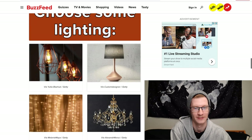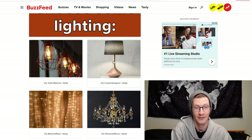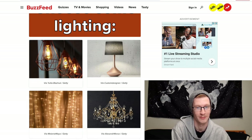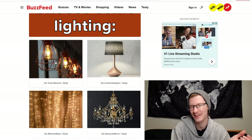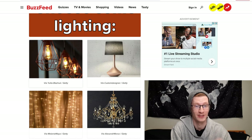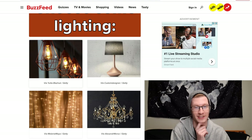Choose some lighting. We have fairy lights, basic lamps, a chandelier, and these really cool metallic ones with open shades. I'm a big fan of those — I think they look so nice. The fairy lights would definitely light up the bookshelves a lot, but I'm still going to choose the metal-rimmed ones. I just like that style.